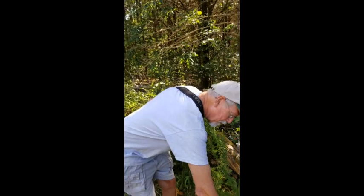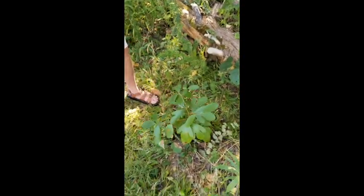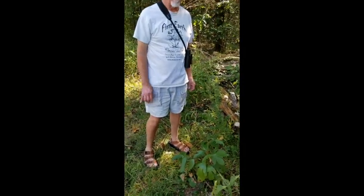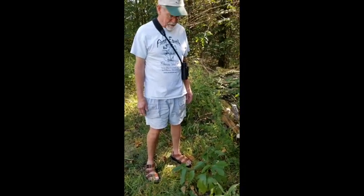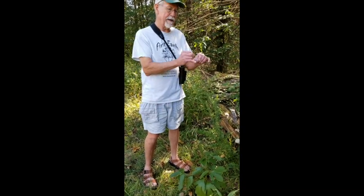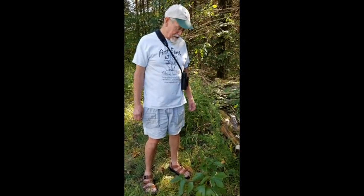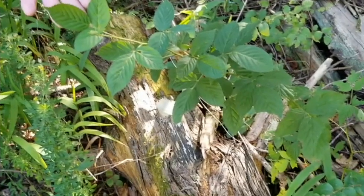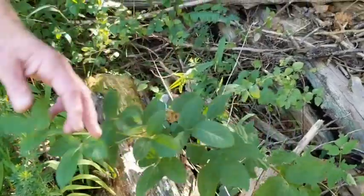In the spring you can tear up the young tender leaves and put them in salads, or make tea with them — they taste very different than the root. Even in the winter, the twigs are green and you can make tea out of the twigs because they still have that nice oil in there.